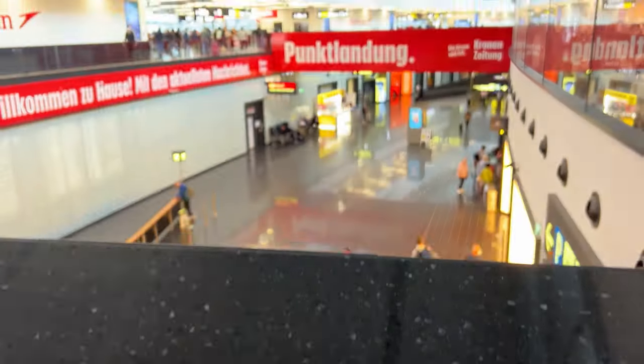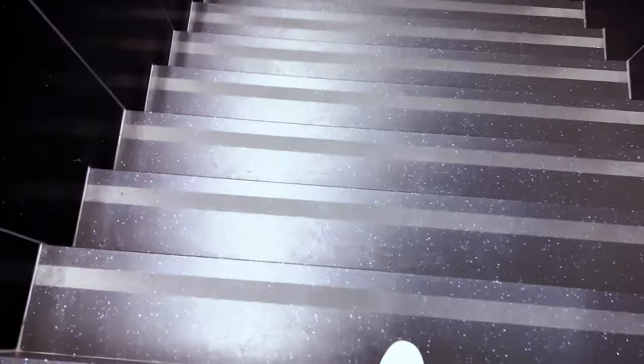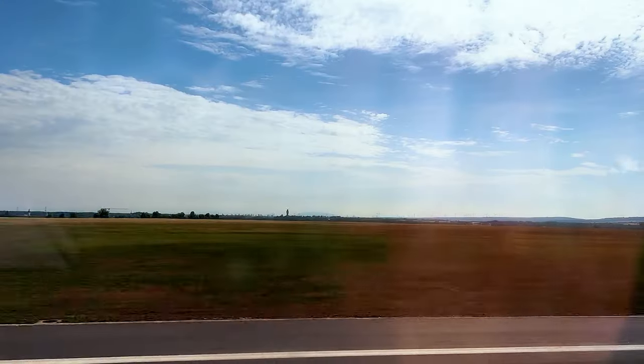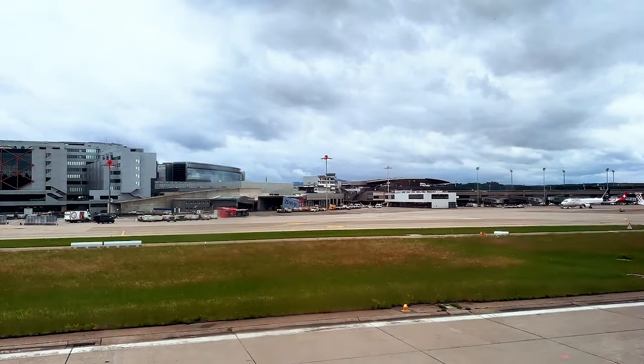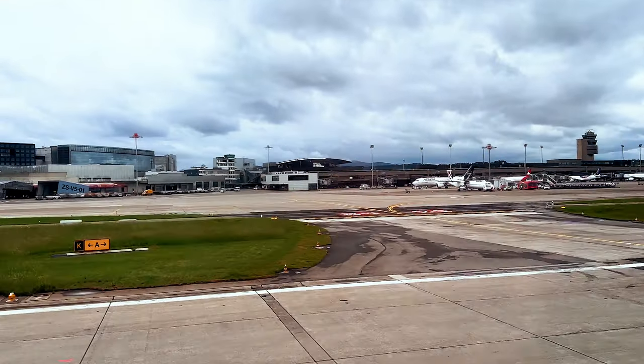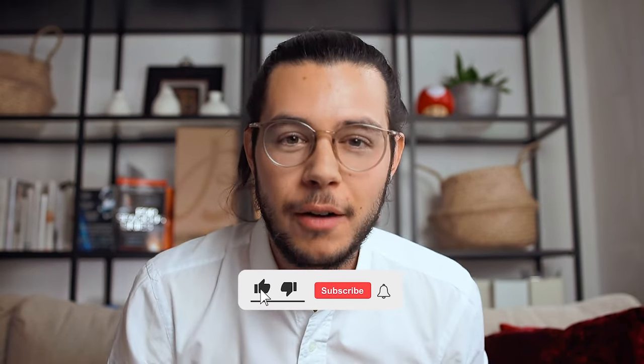Hey everyone, welcome back to another episode. Today I have a very special event that I invite you to go to and a very cool watch that I will show you later. I'm back from my trip to Switzerland and I went to the event for the new Breitling Cosmonaut, which I'm going to show you here on this channel. Big thanks to Breitling for the invitation and let's dive right into it.